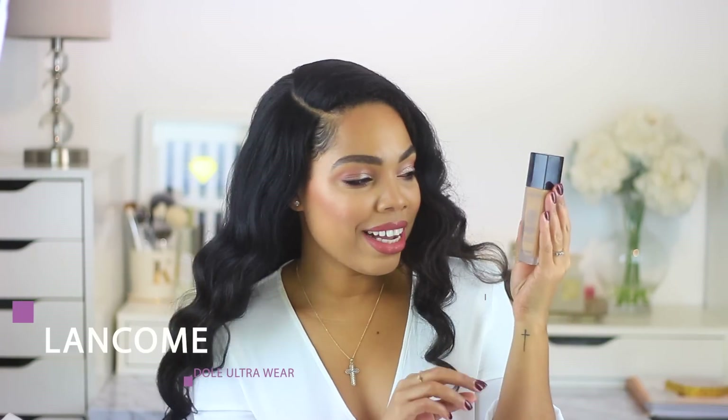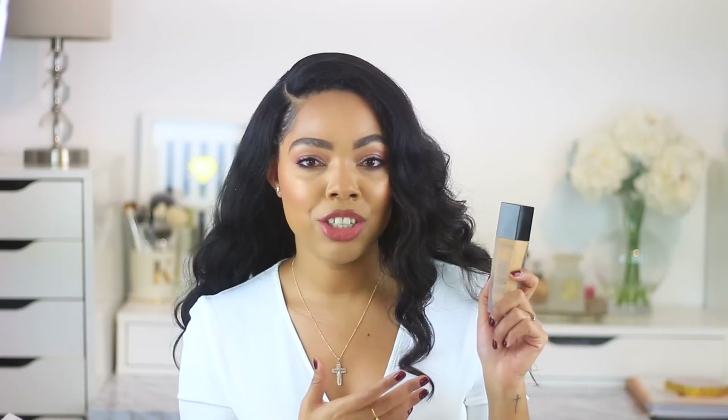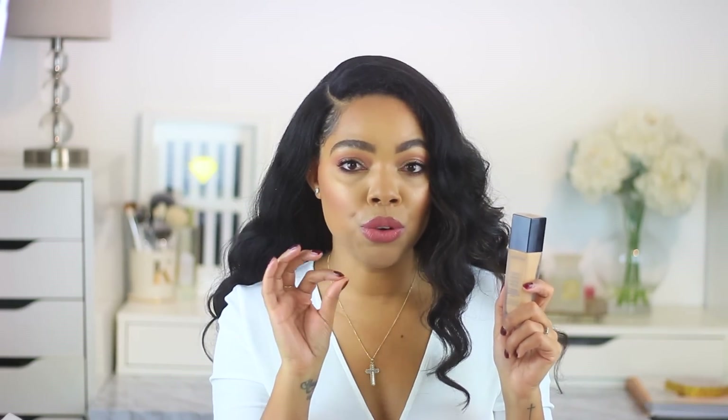Last but not least, I had to save the best for last. This is the Lancôme Teint Idole Ultra Wear Foundation with SPF 15 and up to 24 hours of wear, comfort, and transfer resistance. This has been on the market for years and it is well loved. I remember when I started my YouTube channel, people would rave about this foundation all day long. I've worked with Lancôme before and I am so proud to say that — they are one of the most beautiful brands because of their product quality all around. I've tested so many products from them, from primers to setting sprays, eyeshadows, and lip products.